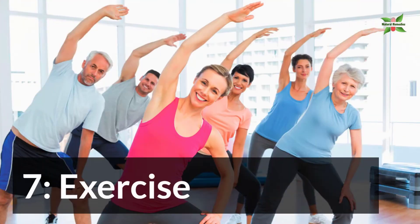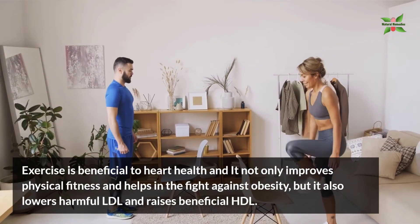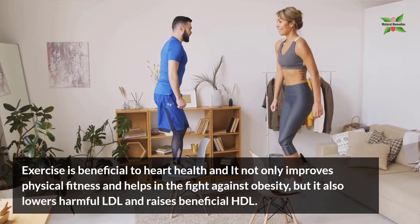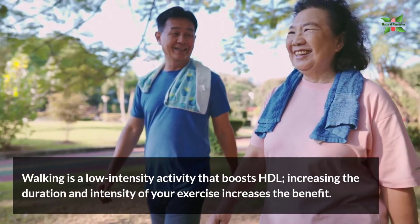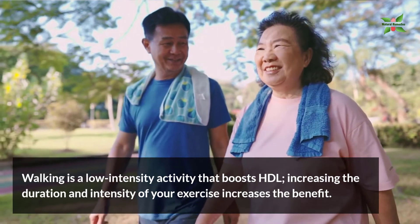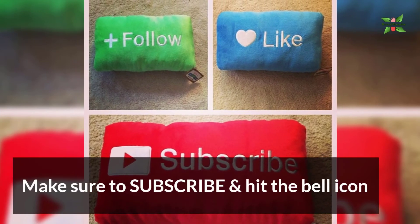7. Exercise. Exercise is beneficial to heart health — it not only improves physical fitness and helps in the fight against obesity, but it also lowers harmful LDL and raises beneficial HDL. Walking is a low-intensity activity that boosts HDL. Increasing the duration and intensity of your exercise increases the benefit. I hope you like the video. Make sure to subscribe and hit the bell icon.